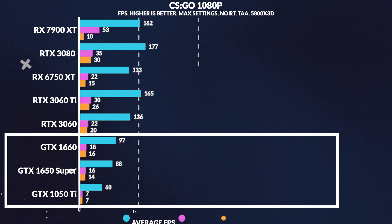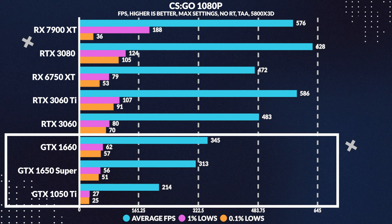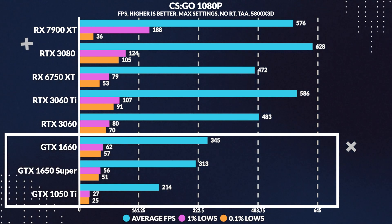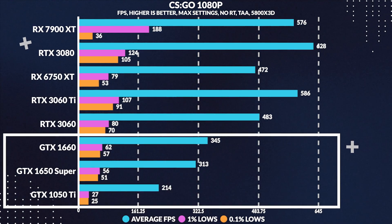Starting off, we found that the 1050 Ti loses to the 1650 by 32% in average frames per second while playing CSGO. While the game was still playable on the 1050 Ti, we did notice that the 1% and 0.1% lows were a bit low.